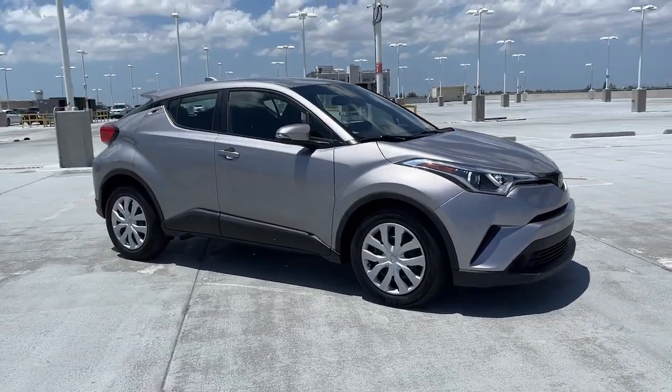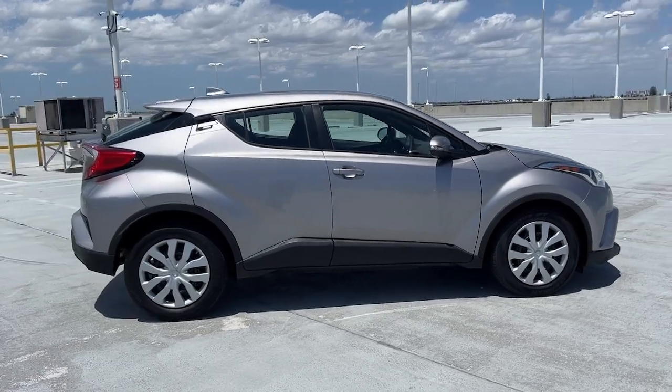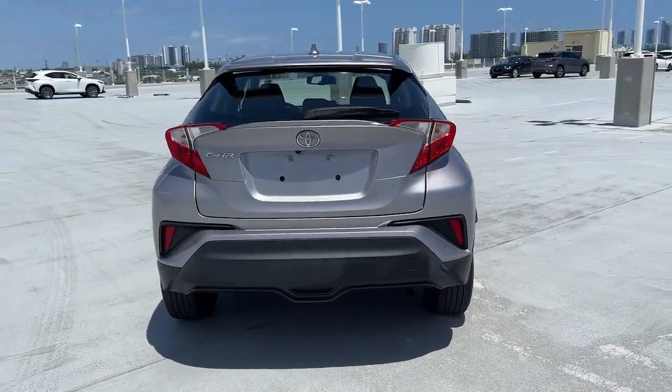Get into the 2019 Toyota C-HR. This vehicle is an outstanding buy with fewer than 20,000 miles on the odometer. This C-HR is a practical daily driver with a rebellious sense of style.